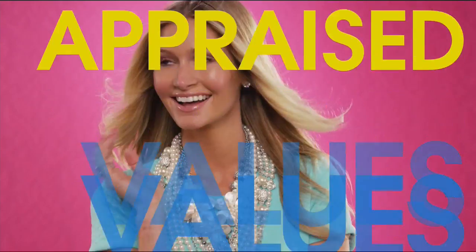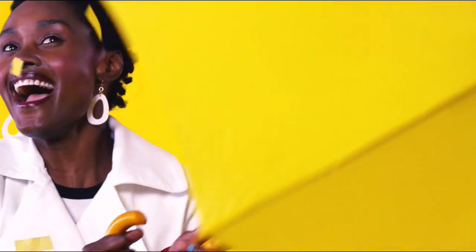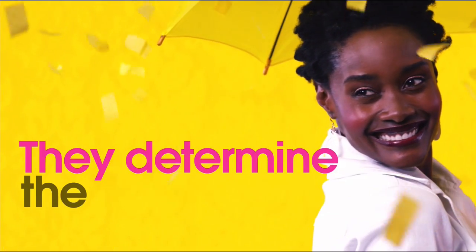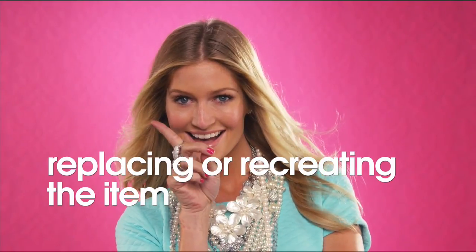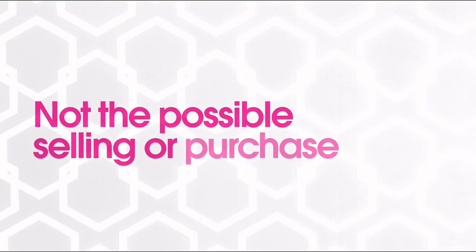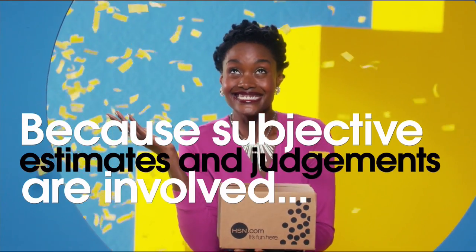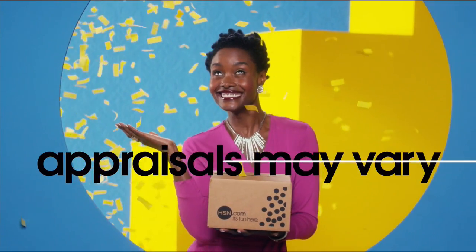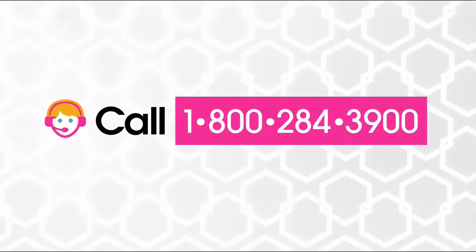The appraised values you see at HSN are set by independent, professionally certified appraisers. They determine, as closely as possible, the approximate retail cost of replacing or recreating the item - not the possible sell or purchase price. Because subjective estimates and judgments are involved, appraisals may vary by as much as 25%. Call your customer service representative for more information.